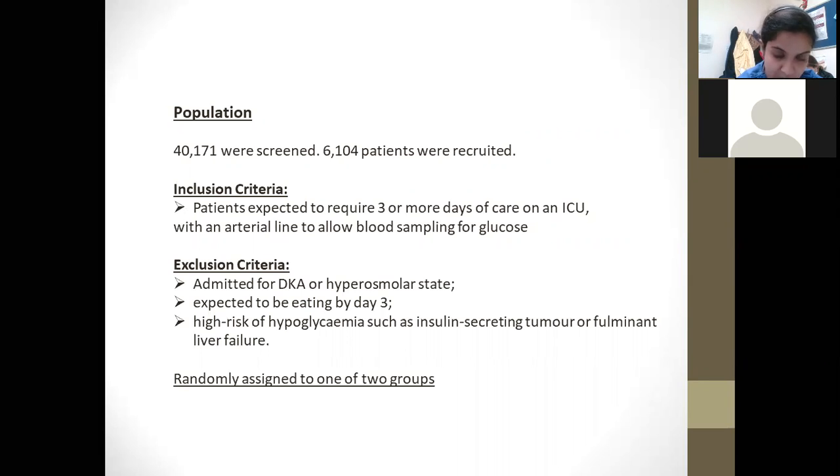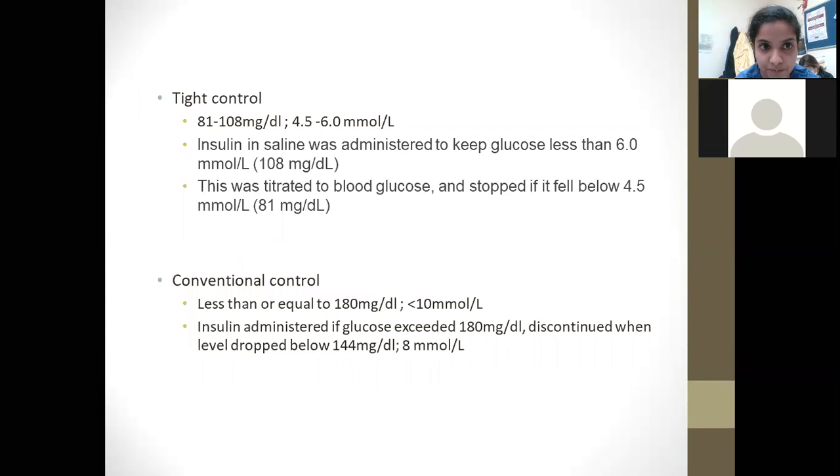Exclusion criteria were patients with acute conditions such as DKA or hyperosmolar state, those expected to be eating by day three, and patients at high risk of hypoglycemia such as insulin-secreting tumours or fulminant liver failure. The 6,000 patients were then randomly assigned to two groups: the tight control group, targeting blood sugar levels of 81 to 108 milligrams per decilitre (4.5 to 6 millimoles), and the conventional control group, targeting less than 10 millimoles per litre.